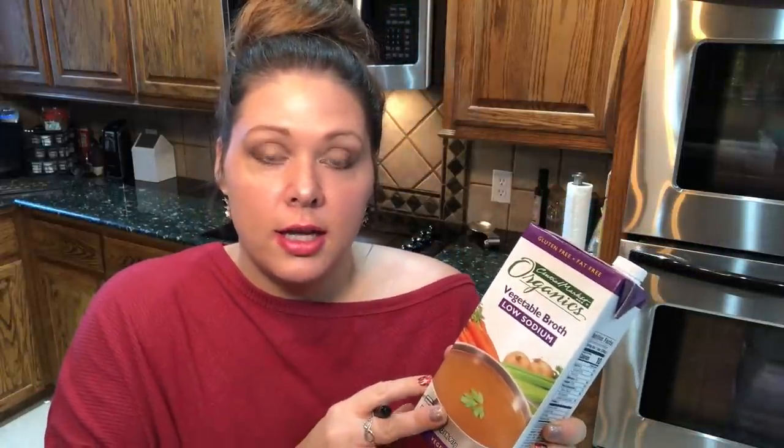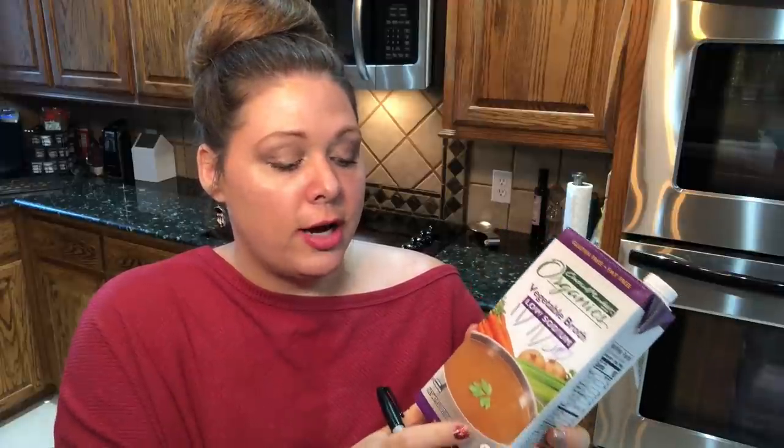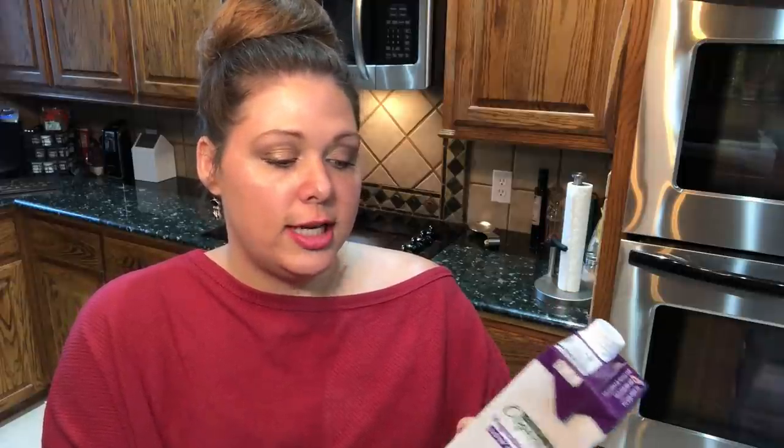If you're using something like vegetable broth and won't finish it, write the date you opened it on the carton. Check how long you have — typically 10 to 14 days. If you won't use it in time, pour it into an ice cube tray, freeze it, then transfer to a container. You'll have ice-cube-sized portions of vegetable broth ready to throw into your pot for water sautéing — zero waste.